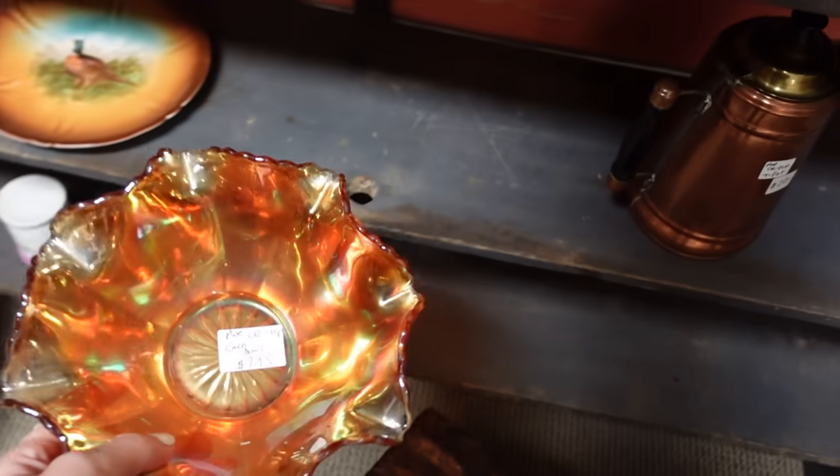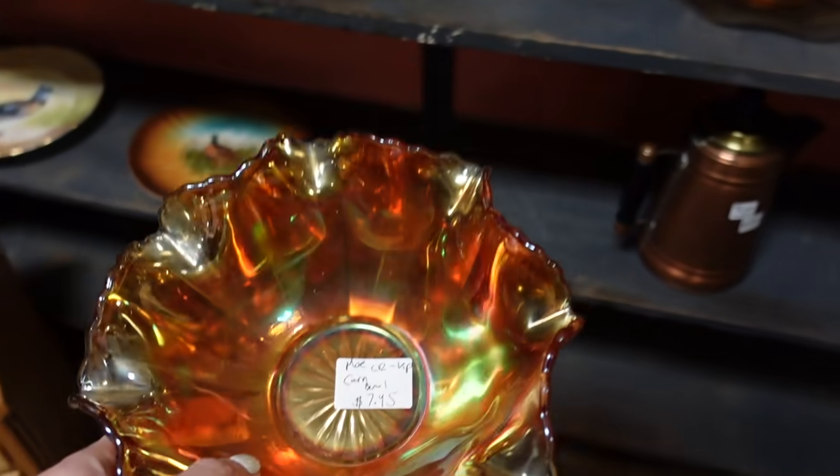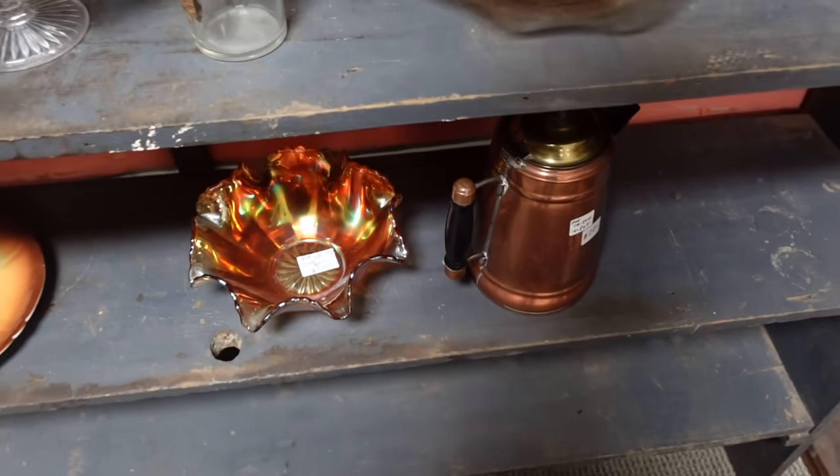Got a little carnival down here. It is marigold. It's just a little bit plain for me. I love the pattern, but sorry there buddy.